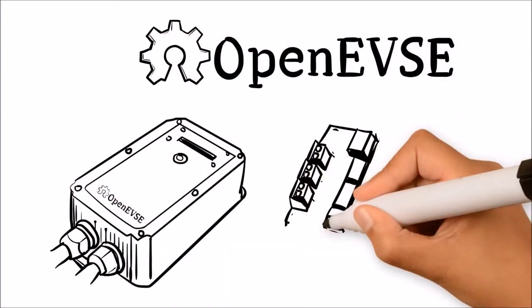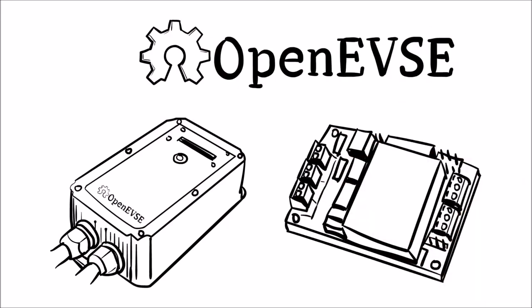OpenEVSE is the perfect platform for any charging station project — from the technology enthusiast to large commercial networks.